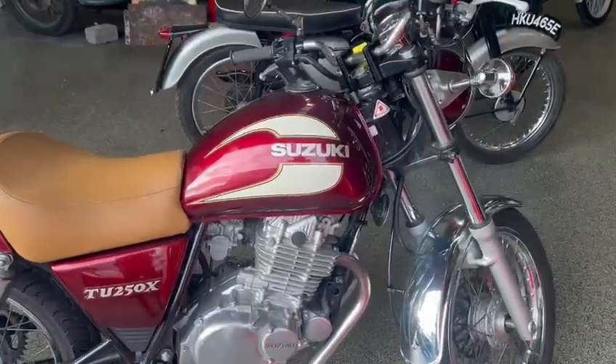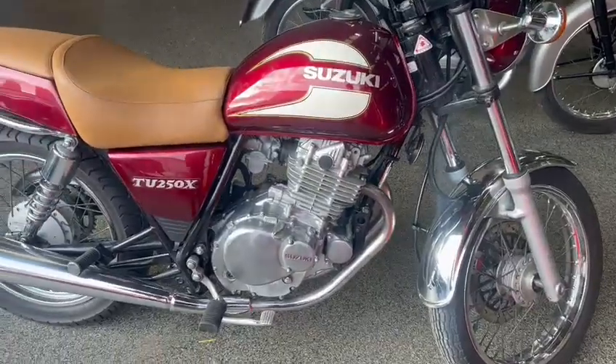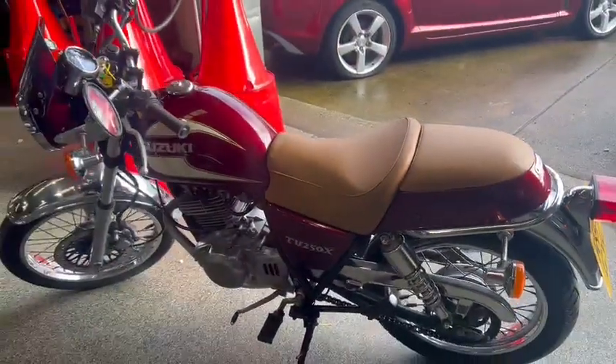Nice and tidy on engine cases and bits and pieces like that. Front mudguard's nice and tidy, wheels are good, exhaust is dent free, lovely seats, good chrome work all round — a nice and tidy bike.